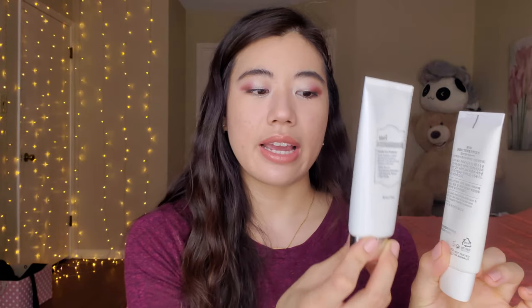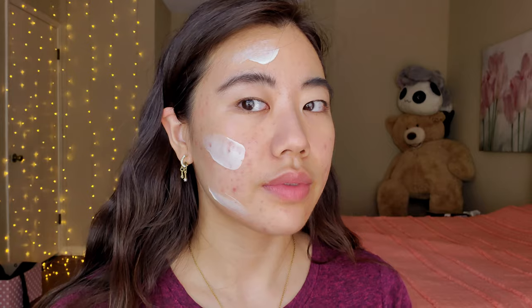The second sunscreen is one that I like even more than the Purito one, and I do really enjoy the Purito one. This is the Klairs Soft Airy UV Essence, and this bottle is quite a lot larger — the Purito one contains two ounces and this one contains 2.7 ounces, and the price for this was $23. It has SPF 50 PA++++ and it has the same chemical filters: diethylaminohydroxybenzoylhexylbenzoate and ethylhexyl triazone. The description is a soft, weightless, invisible daily sunscreen that guards against UVA and UVB without leaving greasiness or white finish.